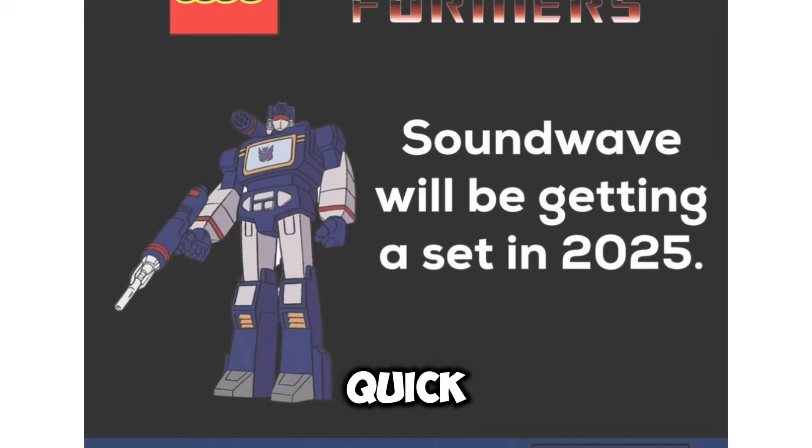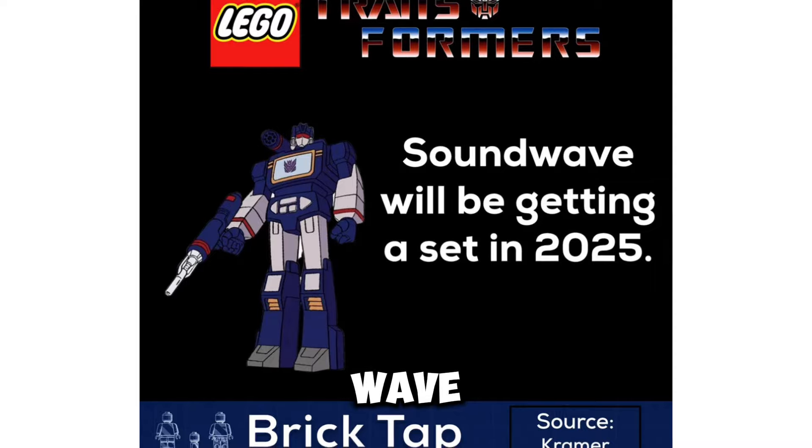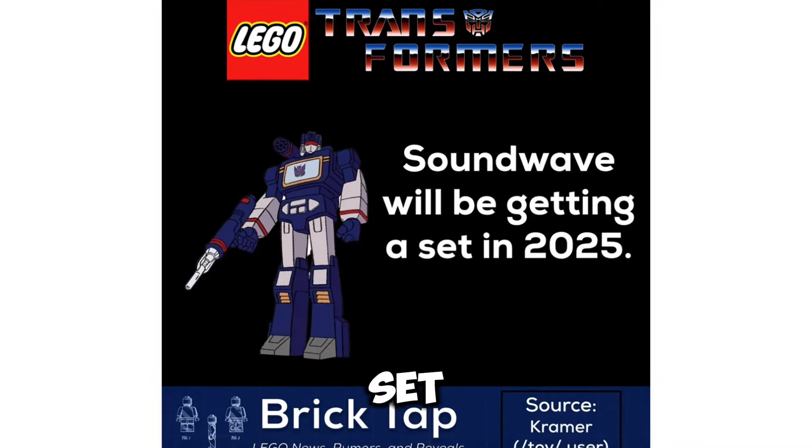And some quick LEGO Transformers news: we do know that we will be getting a buildable Soundwave, and he will be getting a set in 2025.